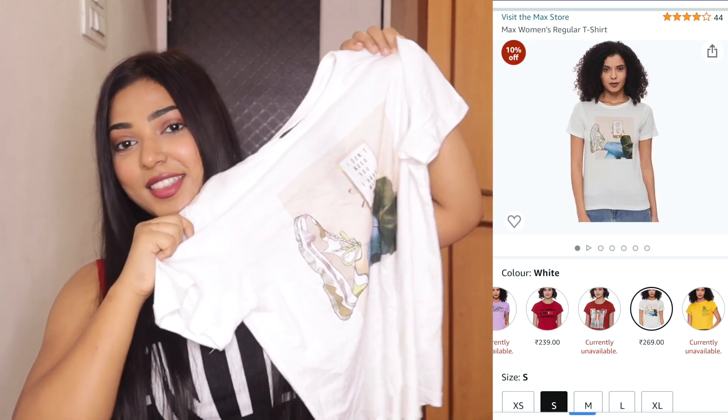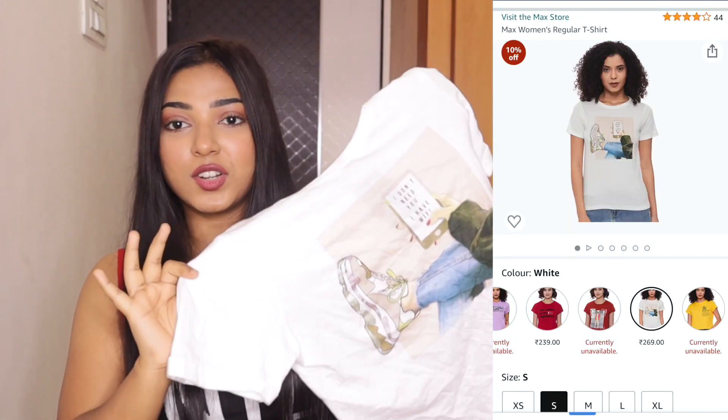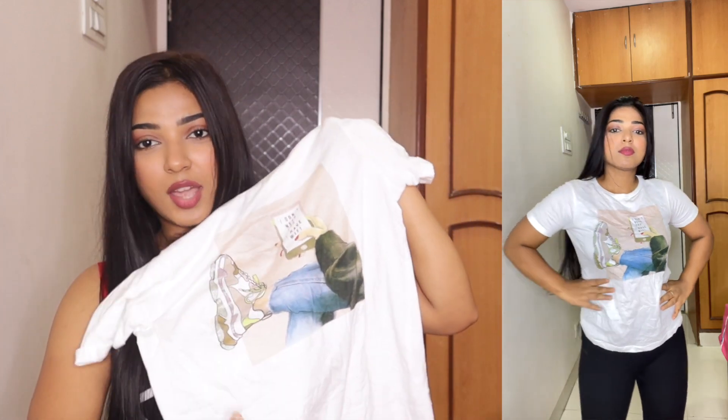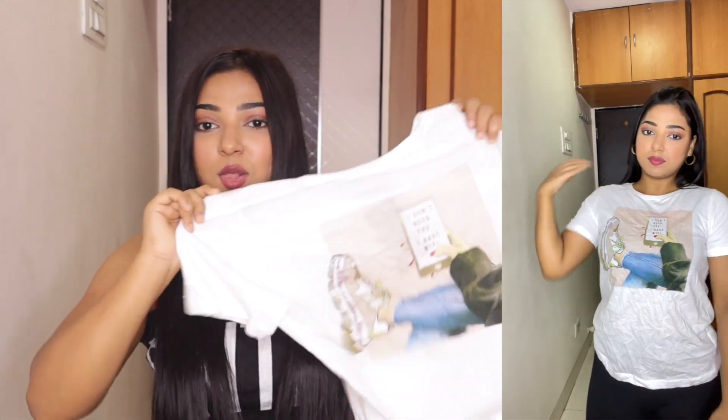The second t-shirt is this white casual one. You can see it is printed in front. It has a lot of good print. This is a little loose, but it is not cropped — it is a normal full size. I like it, I feel very good in it. For a normal size t-shirt, I tuck it into the pants and it gives a very good look. The quality is super amazing.